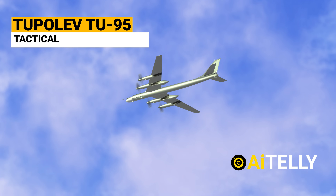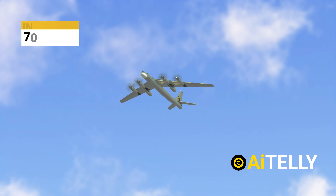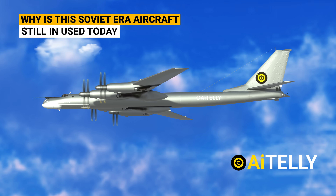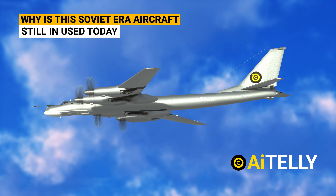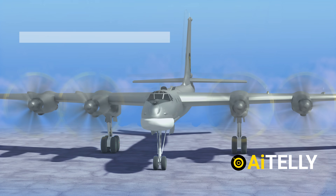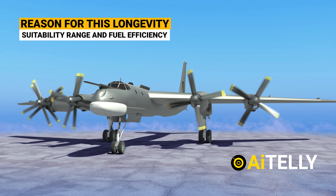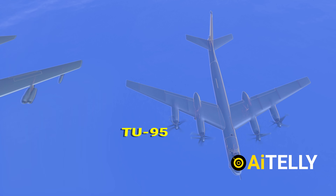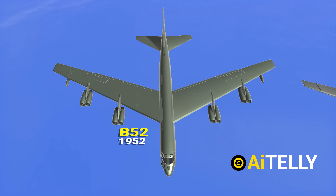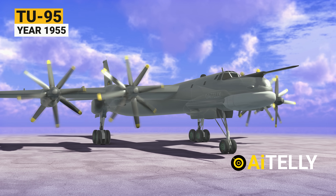This is the Tupolev Tu-95, which was designed as a tactical nuclear bomber and has been in service for the last 70 years — NATO reporting name: Bear. The main question is why is this Soviet-era aircraft still in use today? The Tu-95 has continued to operate in the Russian Air Force, part of the reason for this longevity being its suitability, range, and fuel efficiency. It is not that old compared to the American counterpart, the B-52, which was introduced in February 1952, while the Tu-95's first flight was in 1955.